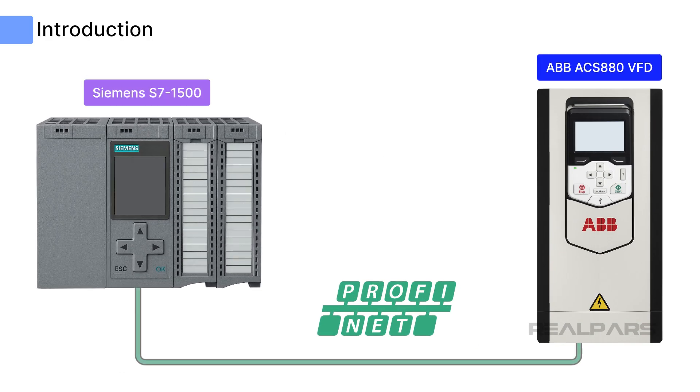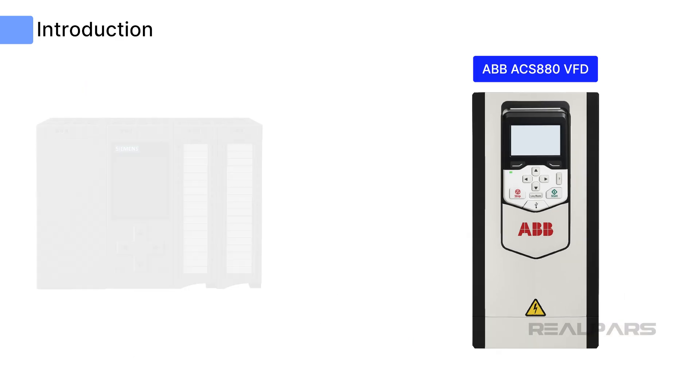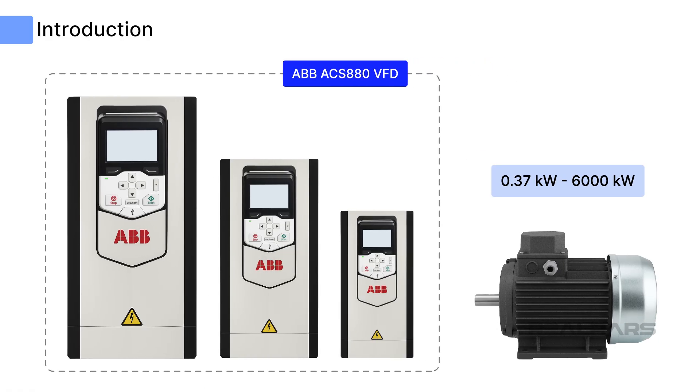One of my favorite integrations is using the very versatile ABB ACS-880 VFD in a PROFINET network using the Siemens S7-1500 controller. The ABB ACS-880 Variable Frequency Drive is a compact standalone drive that comes in models servicing 0.37-kilowatt motors up to 6,000-kilowatt motors, equivalent to a range of half a horsepower to 8,000 horsepower.